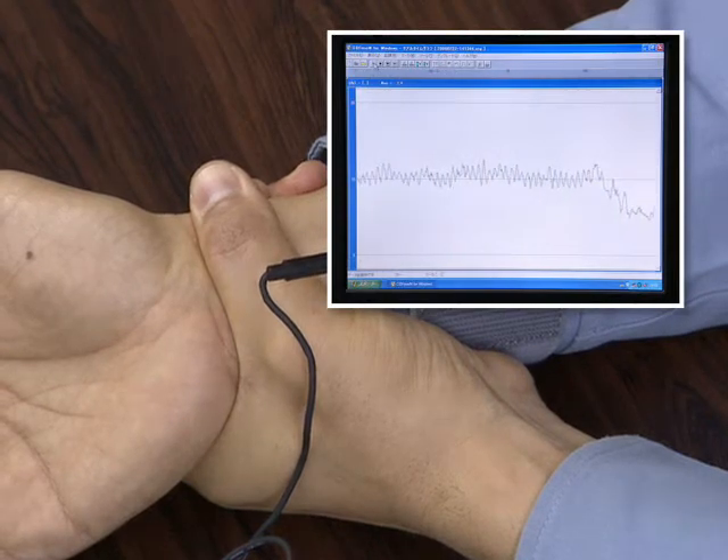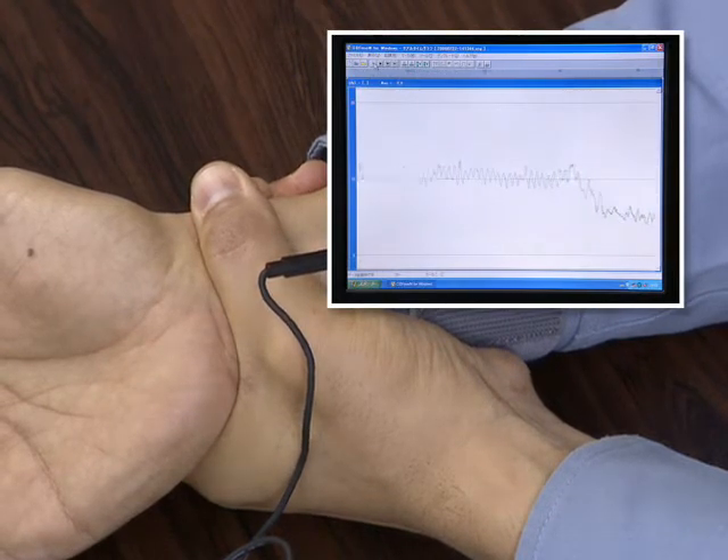When the wrist is squeezed for a moment and then released, you can clearly see the blood flow change.